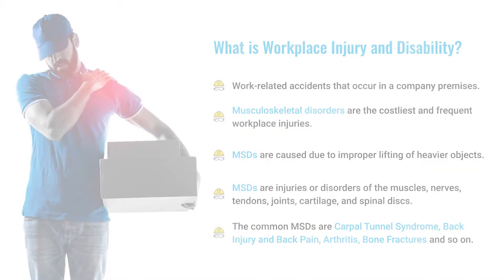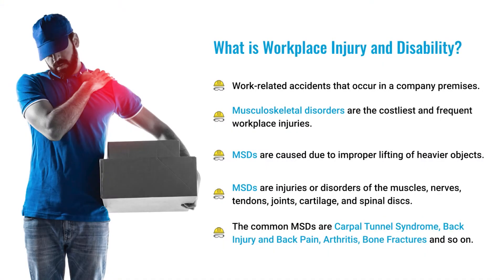What is a workplace injury? Workplace injuries are accidents or injuries that can possibly occur in a work environment. Some injuries like musculoskeletal disorders, or MSDs, are the costliest and most frequent. They occur due to maintaining an improper posture for long periods of time or when lifting heavier objects. They affect muscles, nerves, tendons, joints, cartilage, and spinal discs. Some common MSDs are carpal tunnel syndrome, back injury, back pain, arthritis, and bone fractures.